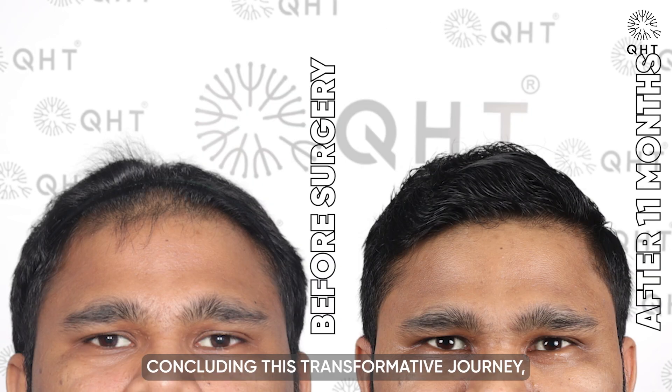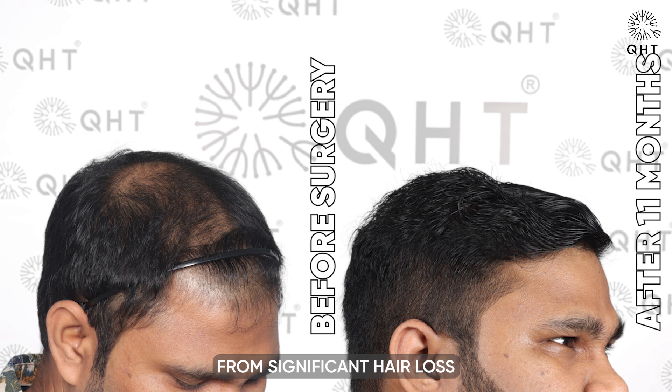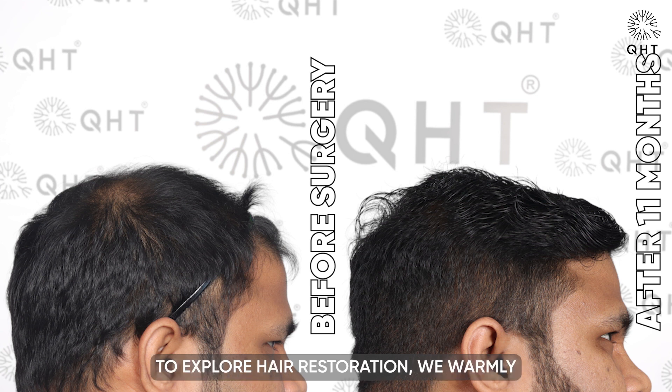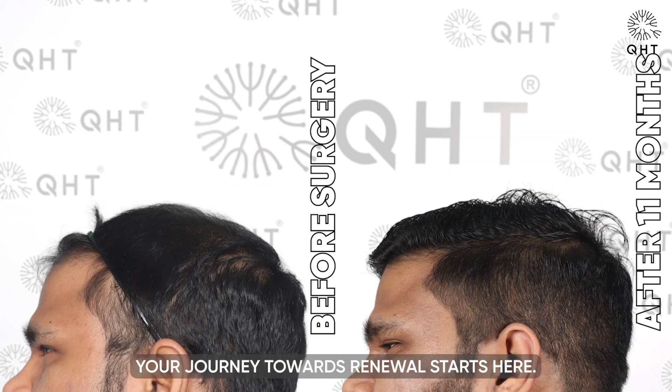Concluding this transformative journey, our patient's success story underscores the expertise and care at QHT Clinic. We have witnessed a full restoration from significant hair loss to a vibrant, dense appearance, offering a new lease on life. For those inspired to explore hair restoration, we formally invite you to book a consultation with us. Don't forget to like, share, and subscribe to our channel for more inspiring transformations and expert insights into the world of hair transplant solutions. Your journey towards renewal starts here.